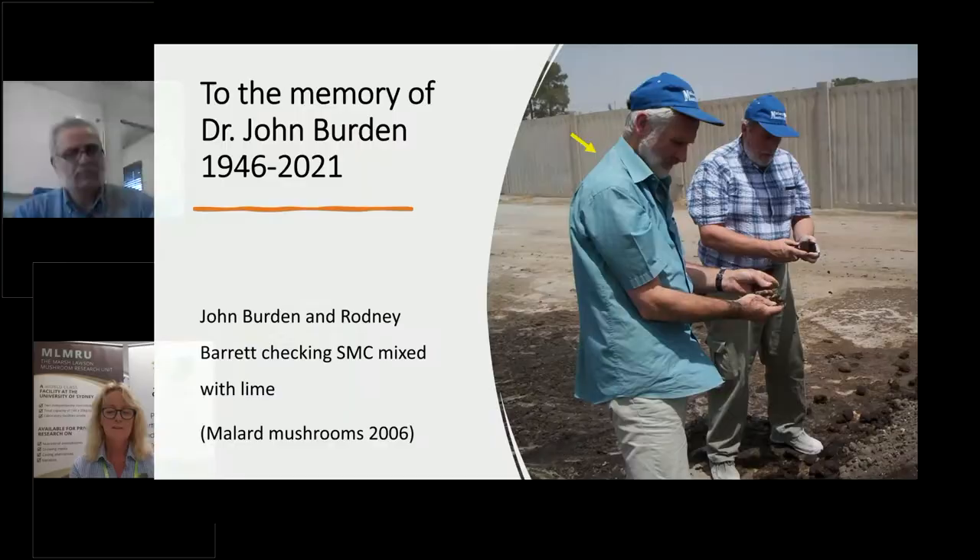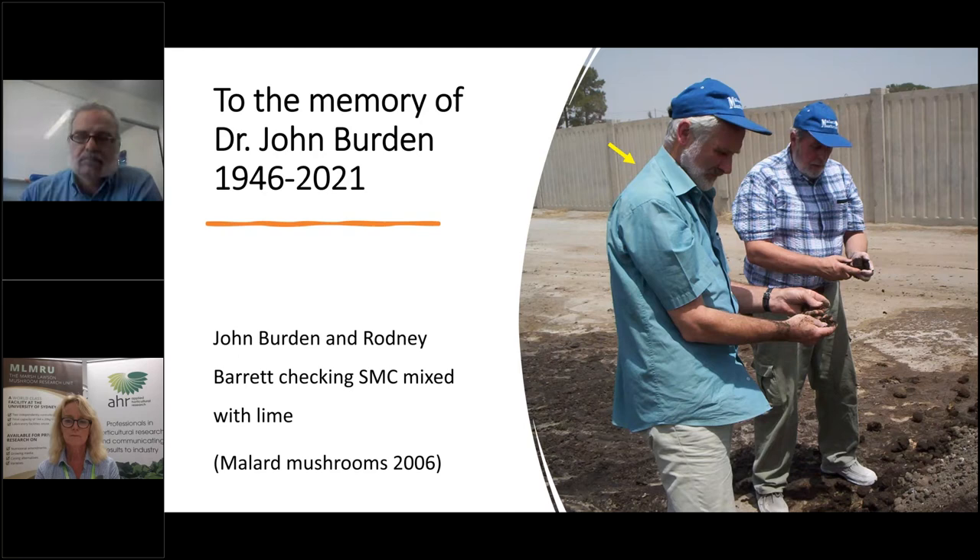Hello and welcome to today's webinar on using spent mushroom compost (SMC) to partially replace peat in casing soil. The webinar is being presented by Mohamed Mizadeh. Mohamed has been active in the mushroom industry since 1990. For many years he was the production manager of a very large farm in Iran, Mallard Mushrooms, producing 120 tonnes of mushrooms each week.